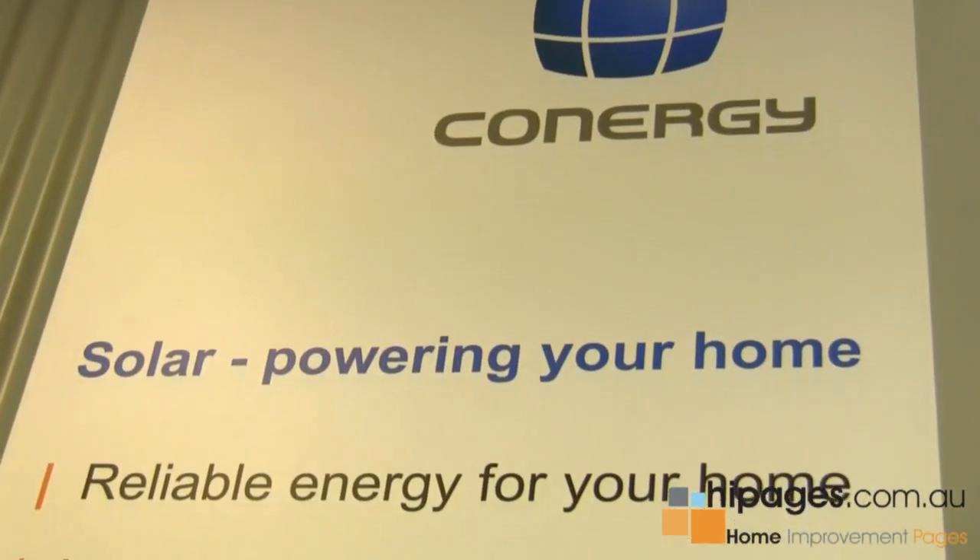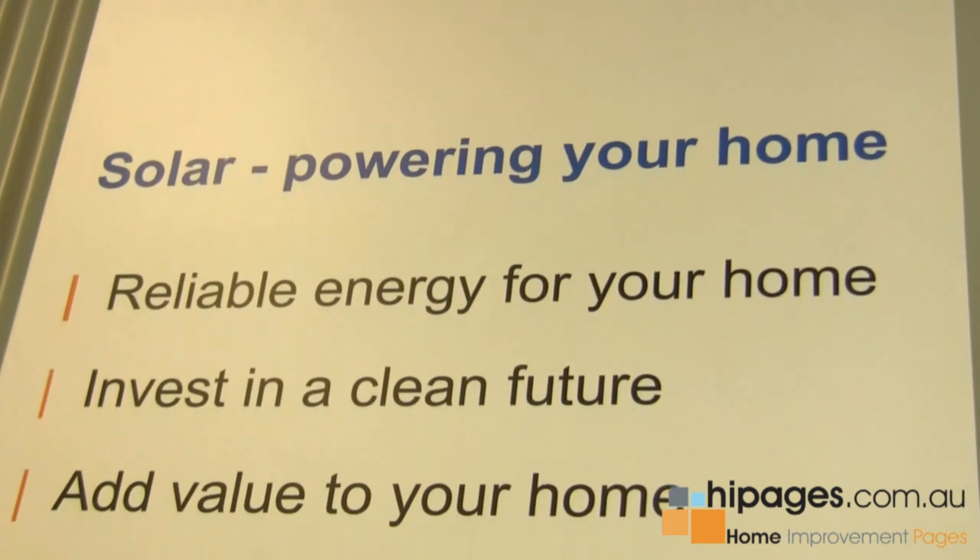The main benefits are the fairly obvious ones: that you're producing clean, renewable, silent, emissions-free electricity.